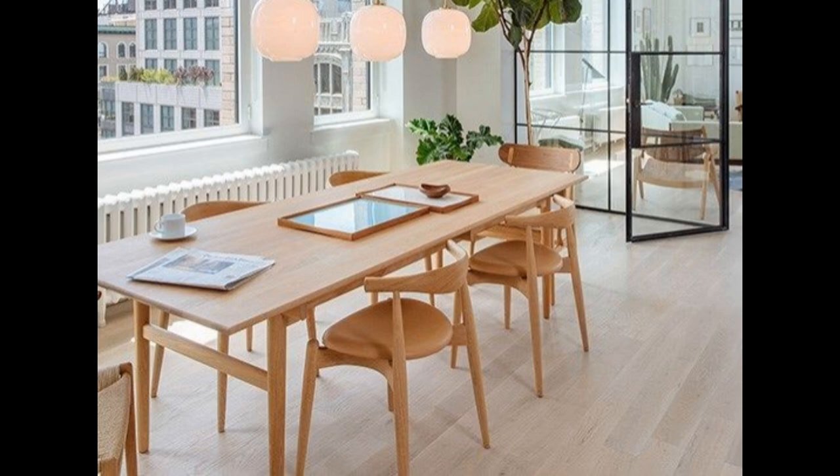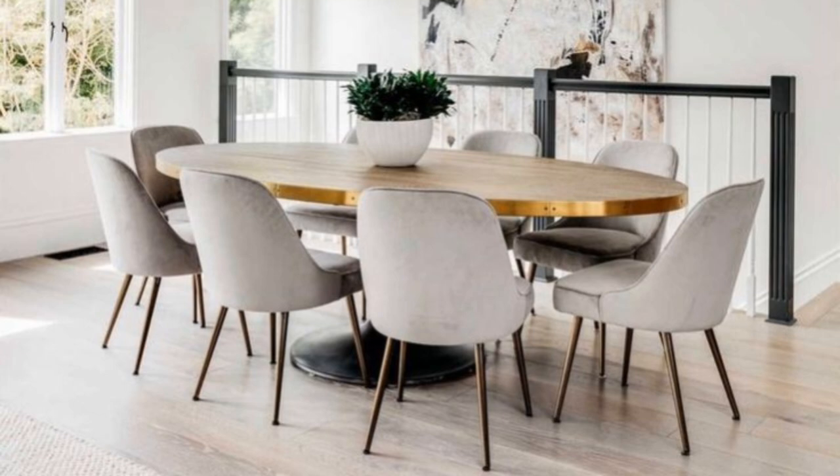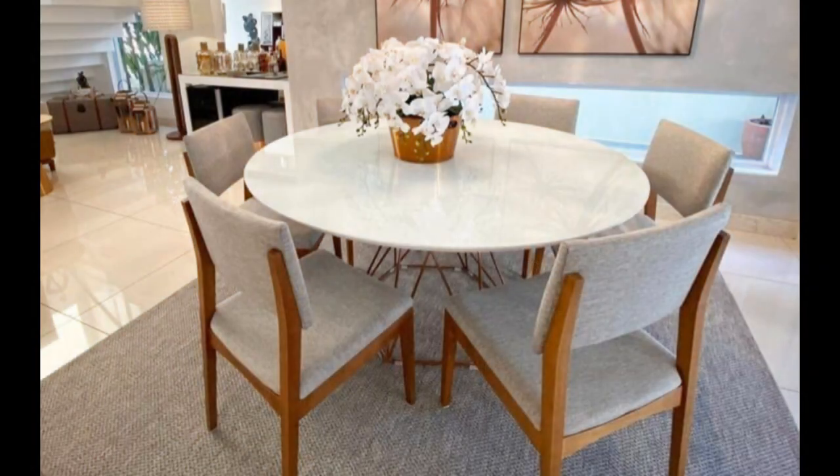Number four: a round table for better flow. In an open plan layout that's not too huge, a round table can ensure better flow of traffic as it doesn't present any sharp corners. Plus it can ensure better contrasting between your various pieces, especially if the rest of the dining room flaunts more linear and rigid designs.